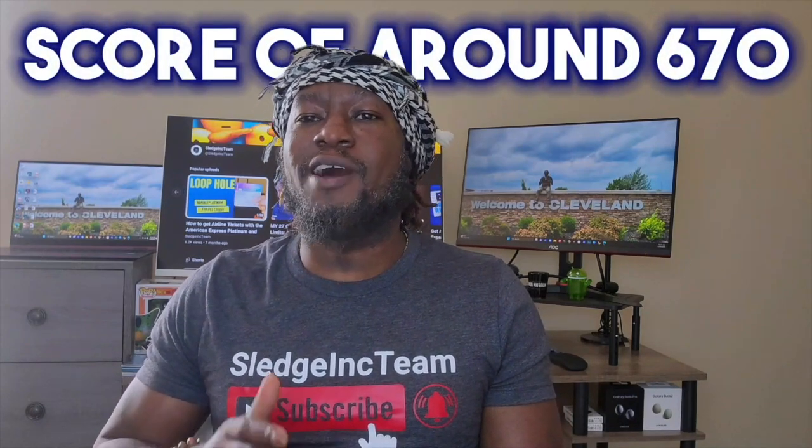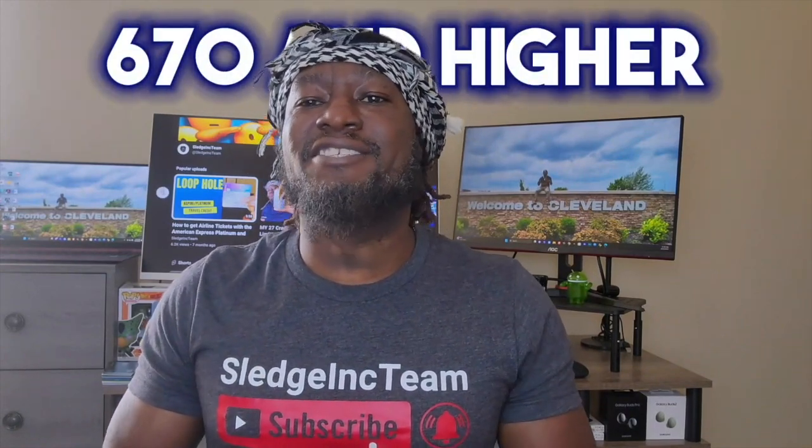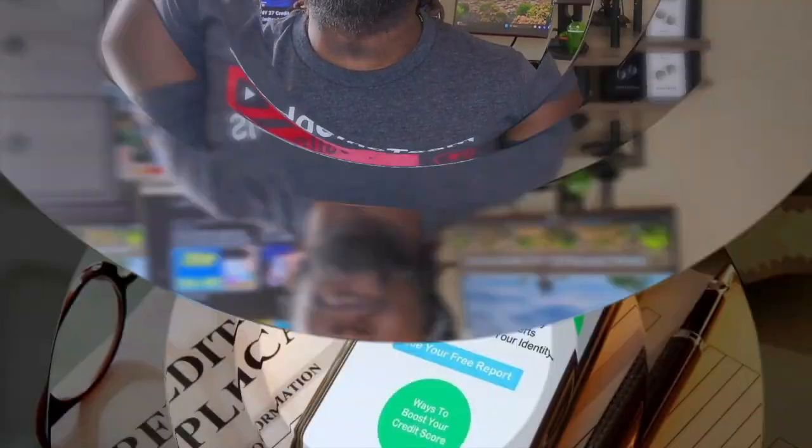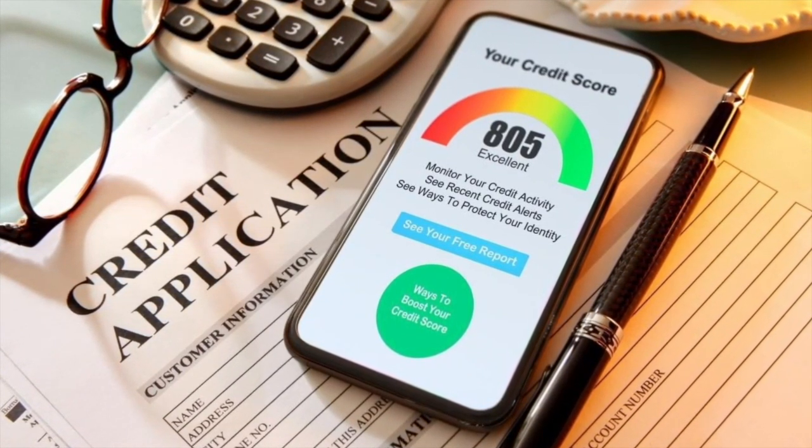As for chances of approval, to get approved for the Amazon Prime Visa card, you're most likely going to need a credit score of around 670, because it requires good credit for approval. But as with any credit card, it all depends on your overall credit profile. There are people that have been approved with credit scores in the 640s, but I'd say 670 and higher to be on the safe side. As long as your credit profile aligns with what Chase is looking for, you'll be good to go.